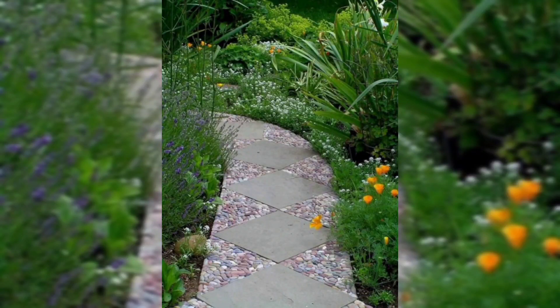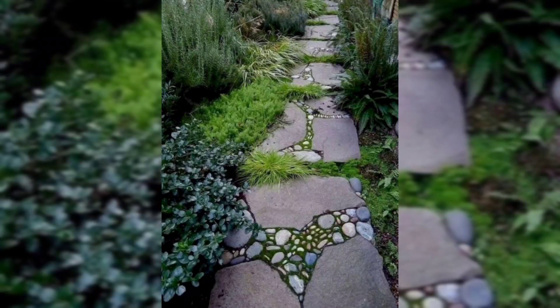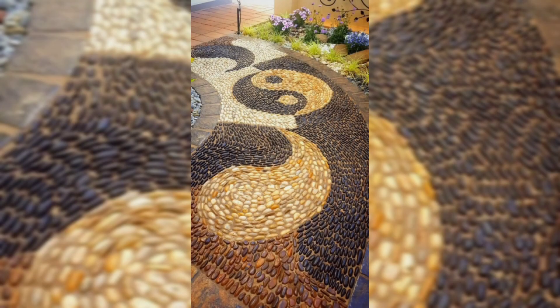Black and white squares are an elegant addition to an entryway or hallway. Notice how the checkerboard walkway gives the home a regal feel.